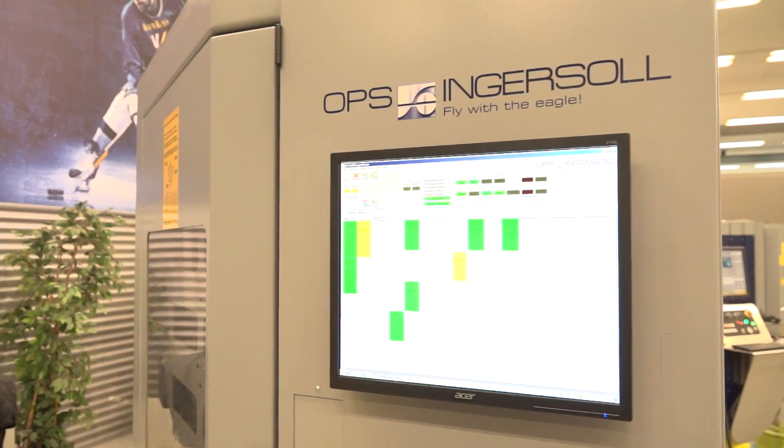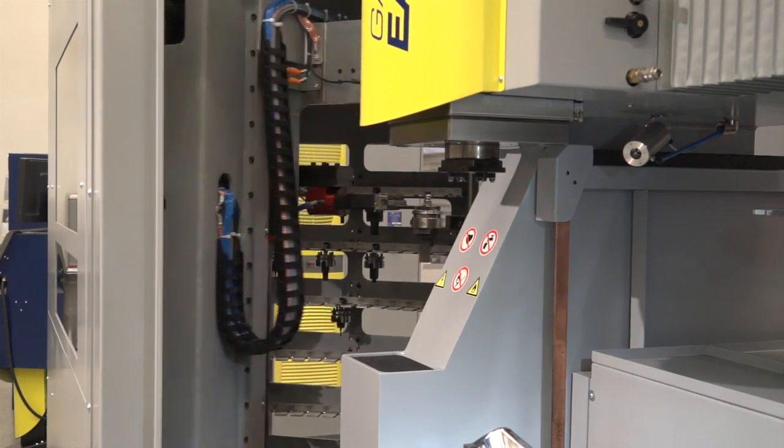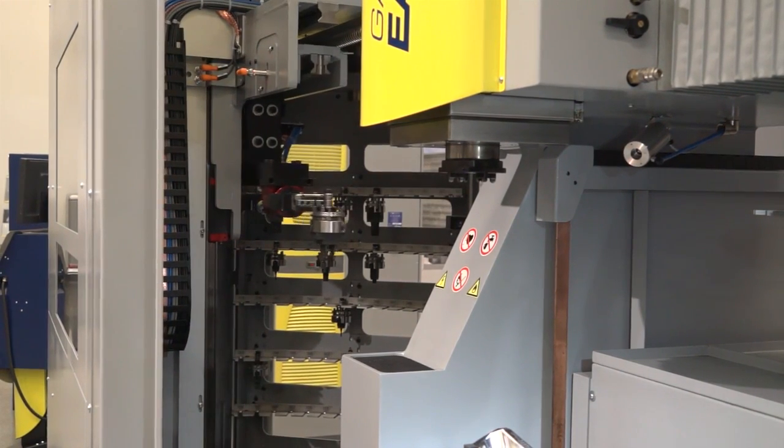Do I need to know how to program robotics? Absolutely not, Joe. Everything's set up by OPS Ingersoll. You use all the programming system that you've learned on the actual standalone machine itself. The job management system simply tells the machine which jobs are in which pallets, either manually or by chip identification. So it's a very flexible automation system.